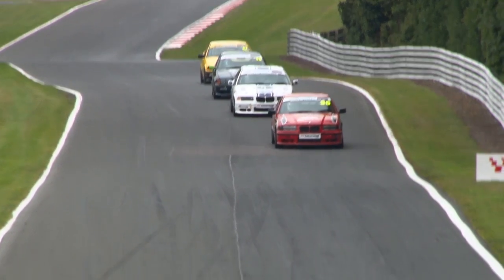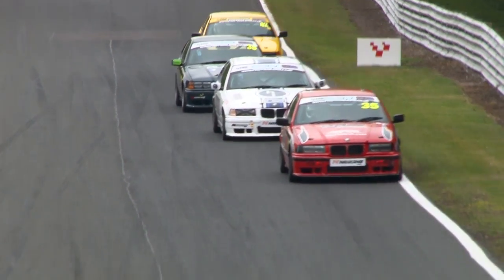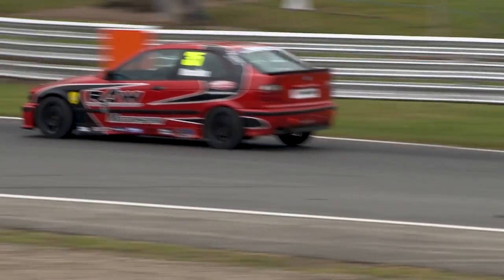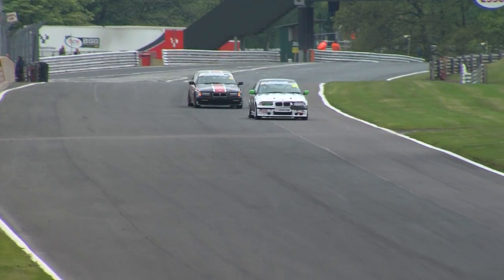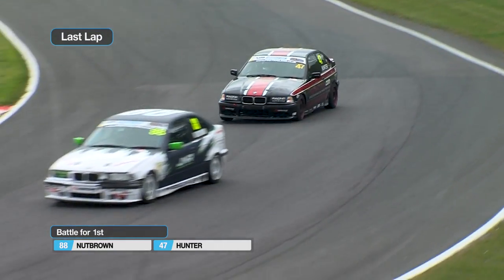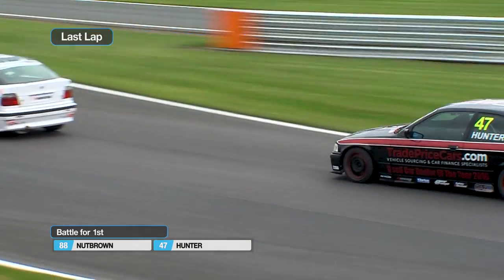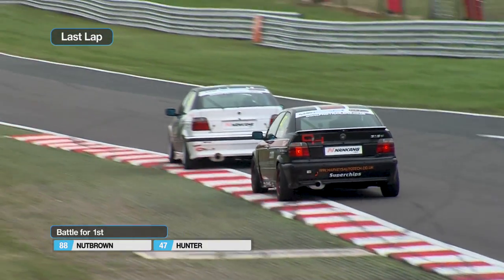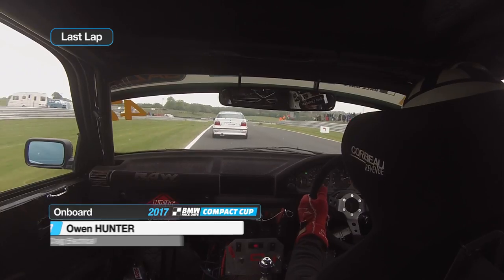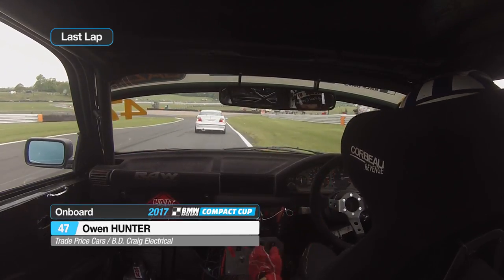Into Lodge Corner — is anyone going to duck out of line and try to make a move here? They're not, but they are starting to reel McMillan in. It looks as though maybe Carrington-Yates has had a moment somewhere, possibly defending from Ben Huntley. The leaders, meanwhile, as close as ever as we go into the final lap of the race. Nutbrown leading the way, Owen Hunter in second position — he's been with him since Giles Dawson threw away second place and Owen was able to inherit it.